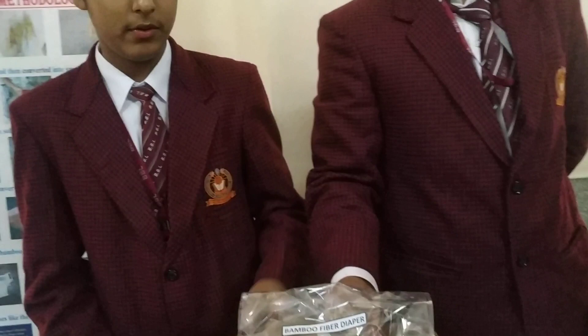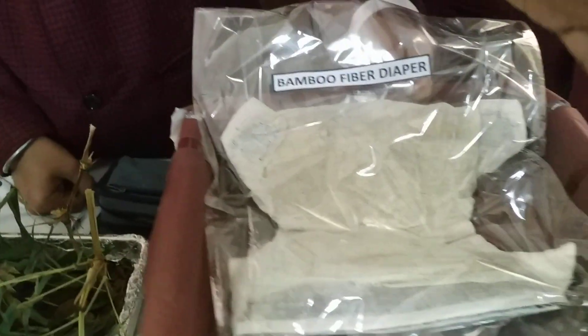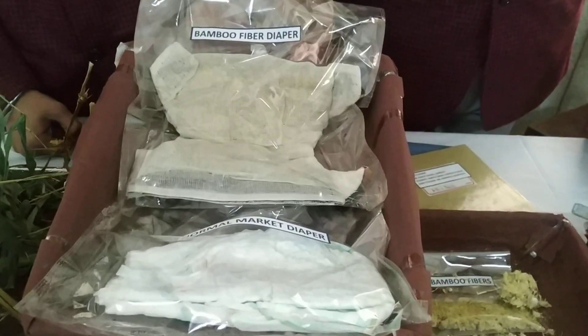It will be comfortable for the skin as well. It is soft. And it is odorless. Our diaper is odorless even after 3 to 4 years, but this market diaper gives a very bad odor on first use. And it is reusable also, so it is very cost effective — it will cost only around 4 rupees.